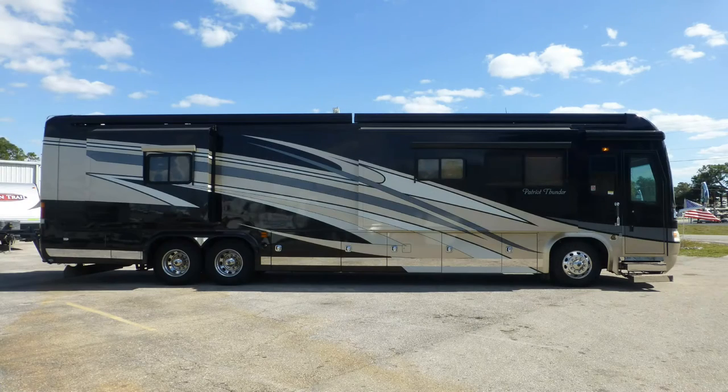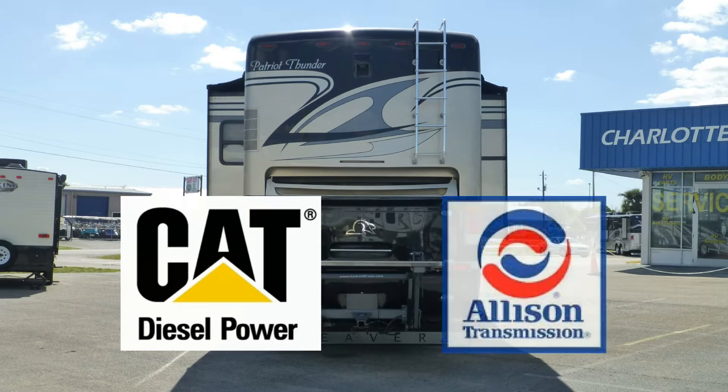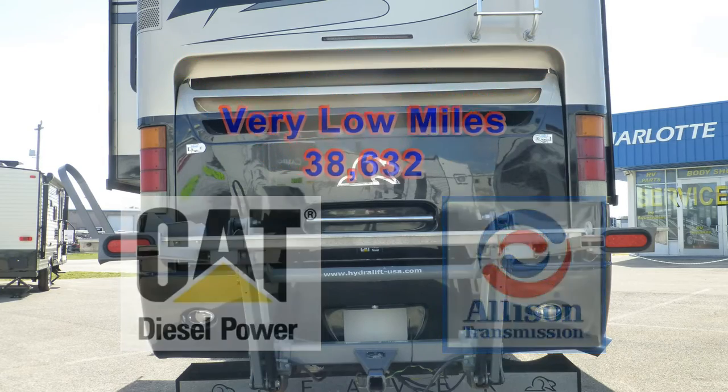Built on a custom Roadmaster chassis, this coach uses airbag and shock absorber suspension to give you an exceptionally smooth, stable, and adjustable ride. The reliable combination of a Caterpillar diesel engine and the legendary Allison transmission has very low miles and is ready to take you on many more adventures for many more years.